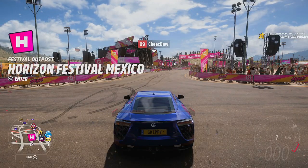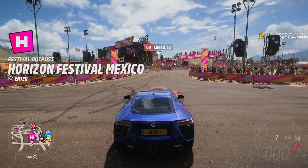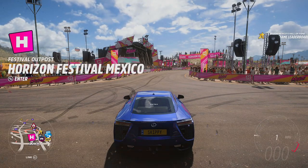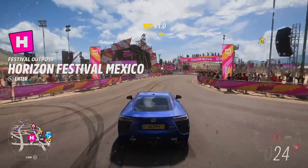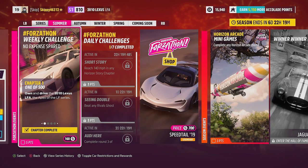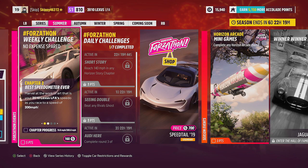The Lexus LFA is undoubtedly one of the better sounding cars in Forza Horizon 5. For 'own and drive', just hop outside your player house or festival site, drive 2 seconds down the road and chapter 1, 1 of 500 is completed. It's on to chapter 2: Best Speedometer Ever.